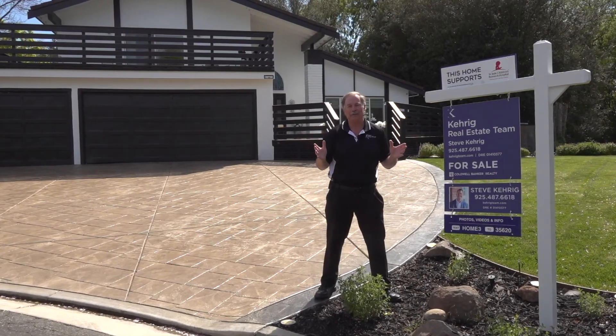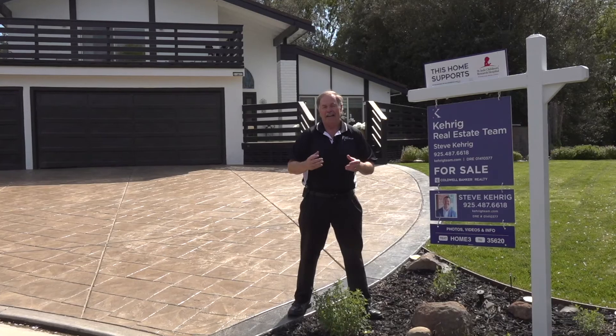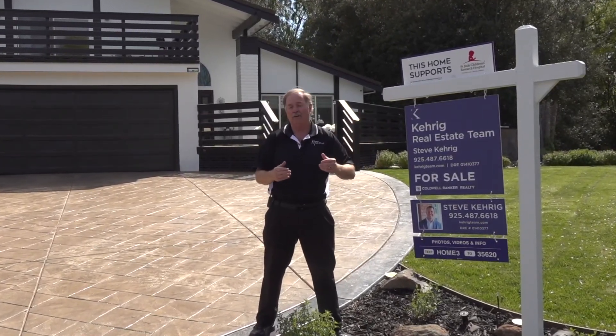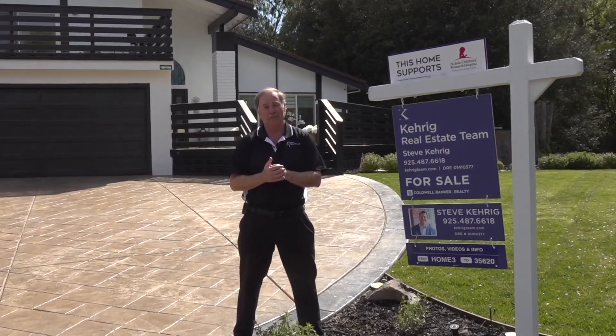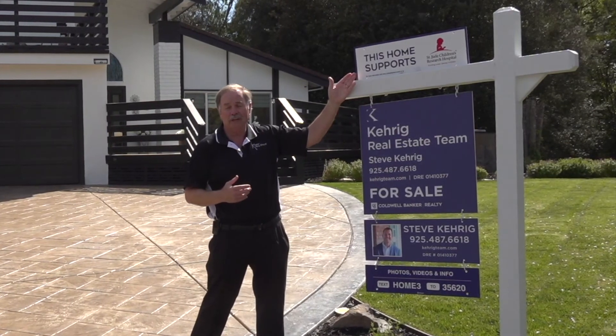Hi everyone, Joe Kerrig with the Kerrig Real Estate Team, and welcome to our outstanding new listing at 70 St. Luke Court, siding on open greenbelt in Greenbrook. This home, like all of our homes, supports St. Jude Children's Hospital.